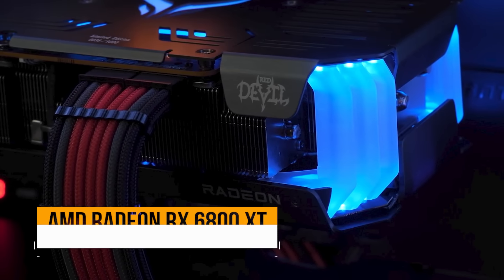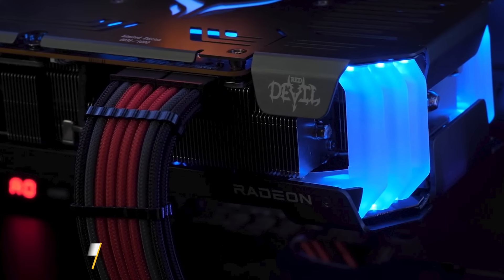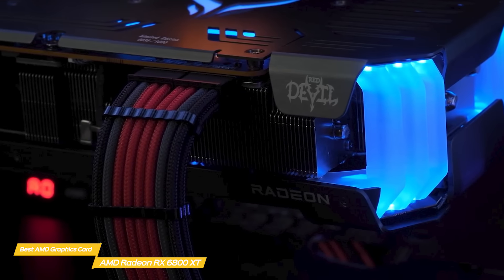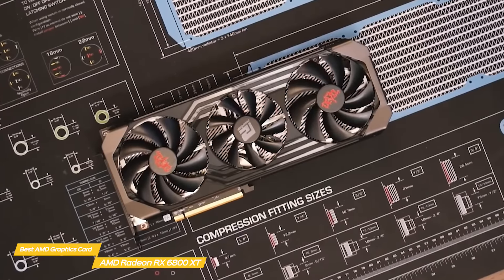Next up, the AMD Radeon RX 6800 XT, our pick for best AMD graphics card. The AMD RX 6800 XT offers exceptional performance at 1080p and 1440p, plus decent chops in 4K. It may not have much to offer when it comes to ray tracing, but that's still not a widely implemented feature in games.